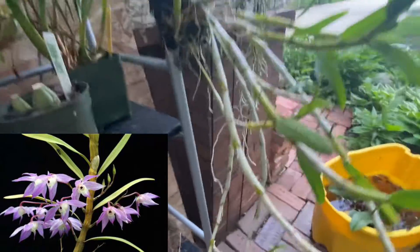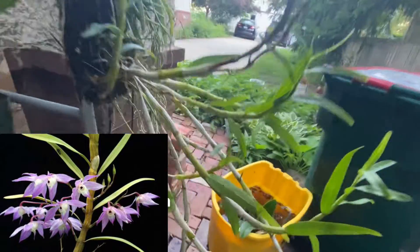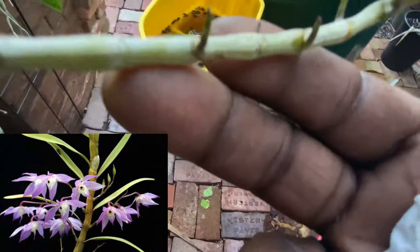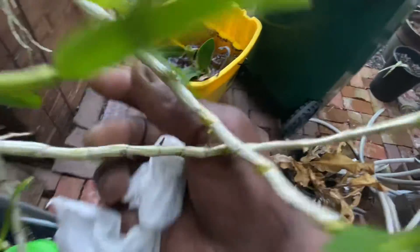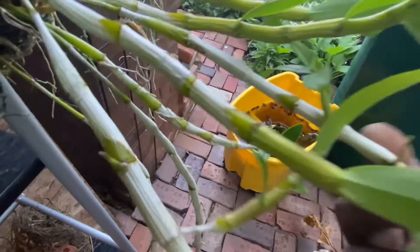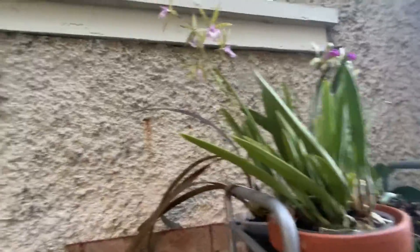In giving it that treatment — benign neglect or otherwise — you can see all of the new growths, and some of them will be spikes, so that's exciting. So yeah, another survivor orchid.